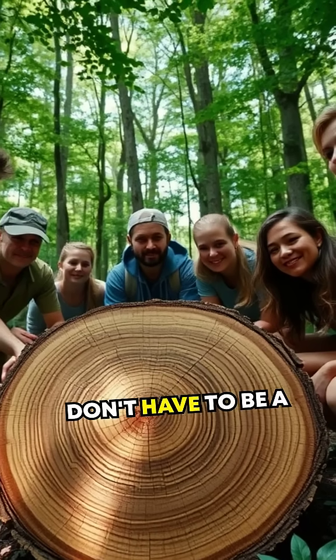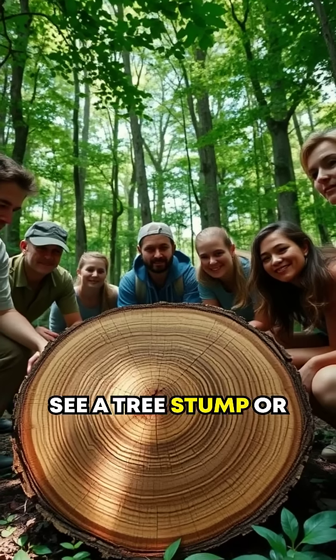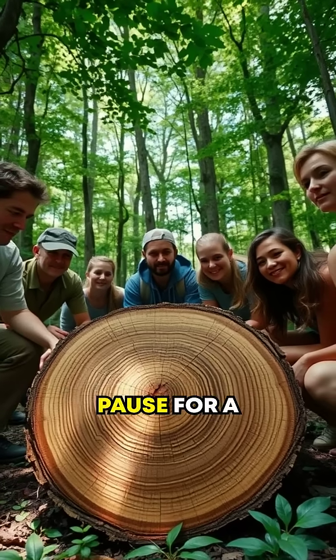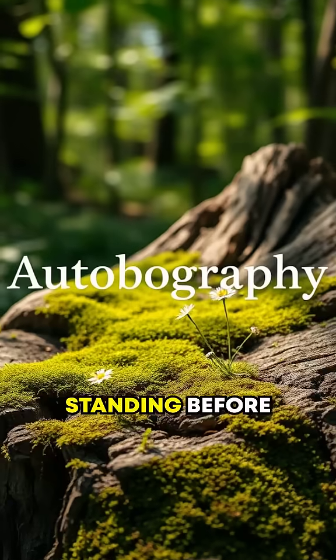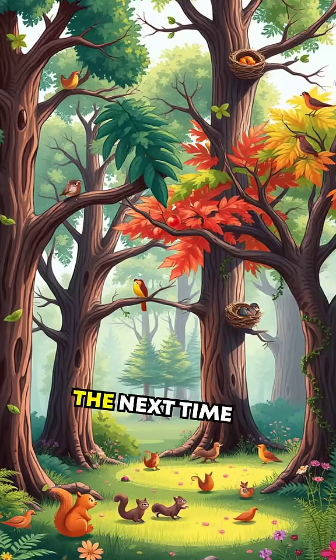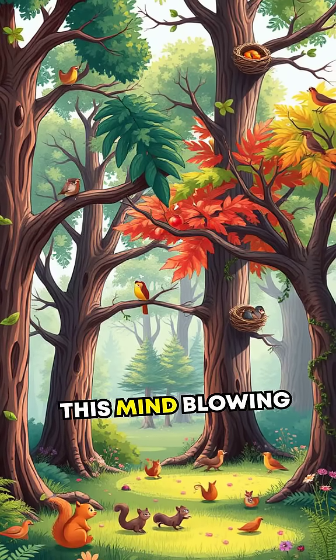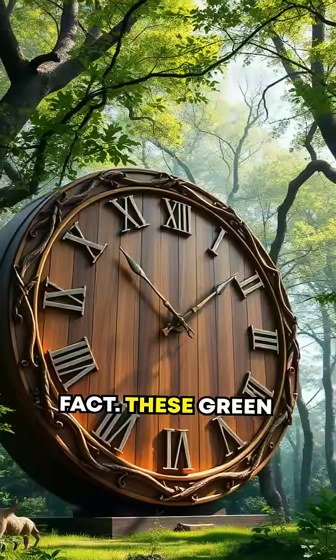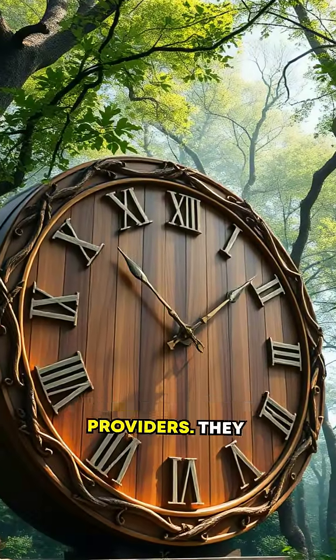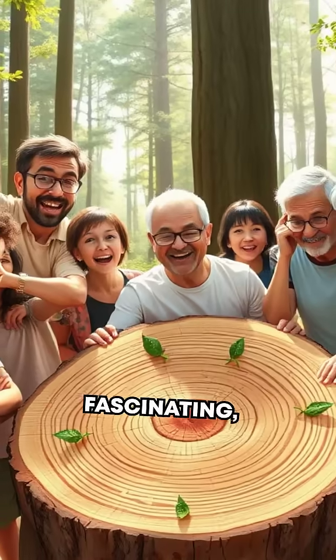The best part? You don't have to be a scientist to appreciate this. The next time you see a tree stump or cross-section, pause for a moment — you're standing before an autobiography of time itself. So the next time someone suggests that trees just stand there doing nothing, share this mind-blowing fact. These green giants are more than just shade providers. They are Earth's very own timekeepers. Fascinating, isn't it?